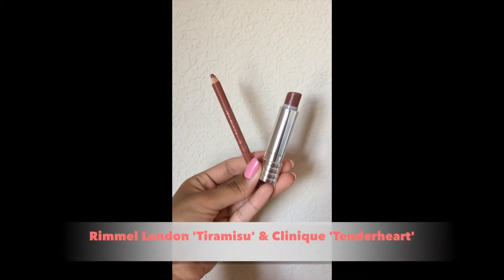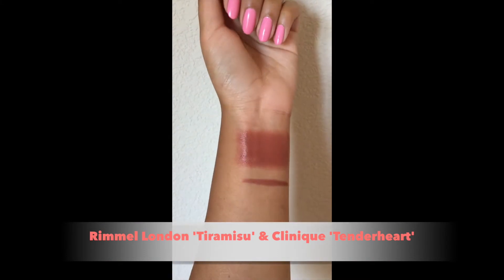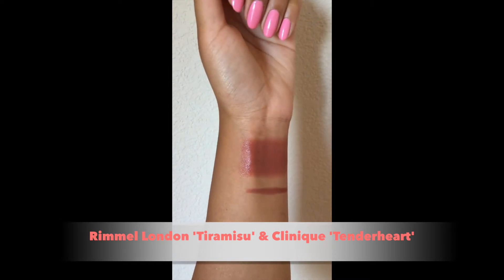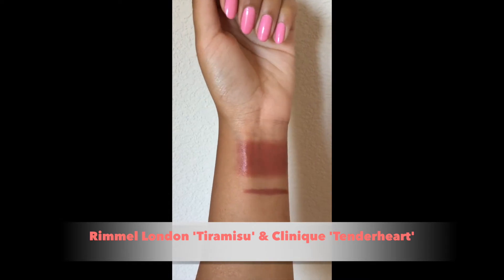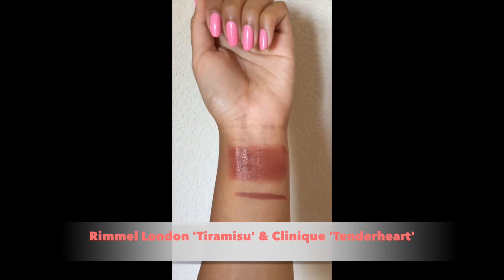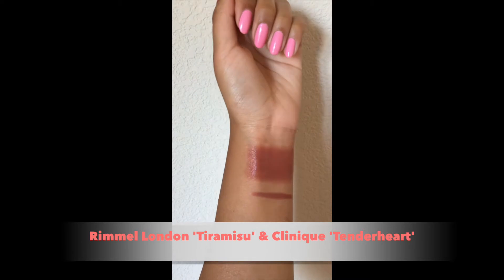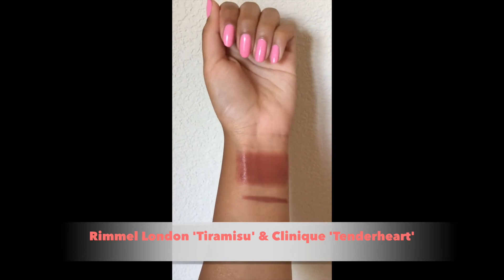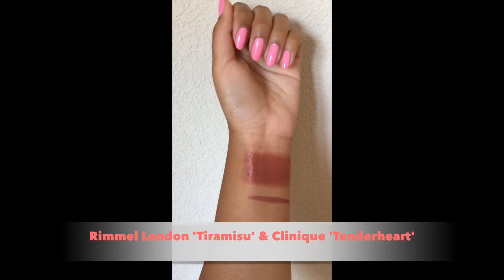This shade is a combo I've been rocking for a really long time. It's the Tiramisu Lip Liner from Rimmel London paired with a Clinique lipstick in the shade Tender Heart, and this combo is so good. It looks amazing on medium skin. This lipstick isn't matte like the other ones, but when you wear it with the Tiramisu Lip Liner it adds a little bit more pigment and makes it more long lasting. I feel like this combo is so slept on here on YouTube and in general, so everyone go try out this shade combo for sure.